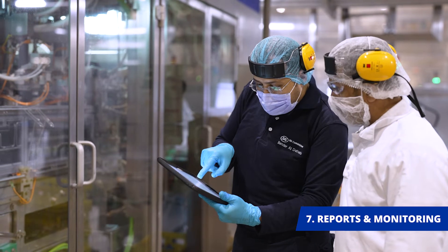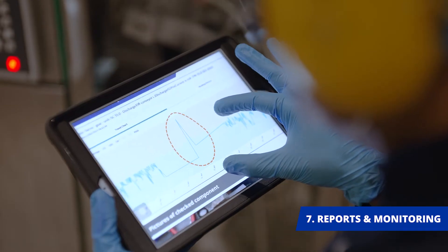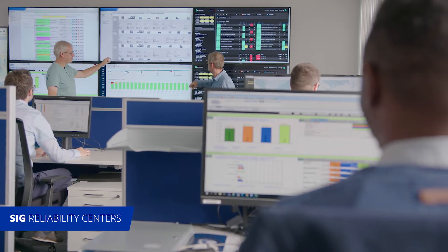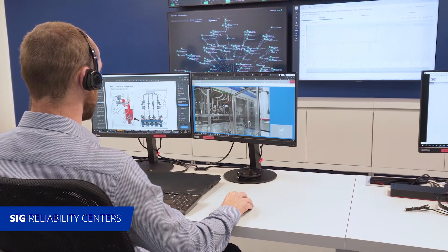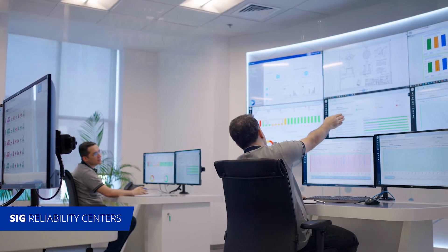Following continuous monitoring, SIG provides the customer's operational team with regular detailed reports for sustainable improvement of the factory operations. The Asset Health Management Solution is provided to our customers around the world via various SIG reliability centers, strategically positioned to support their necessary regions.